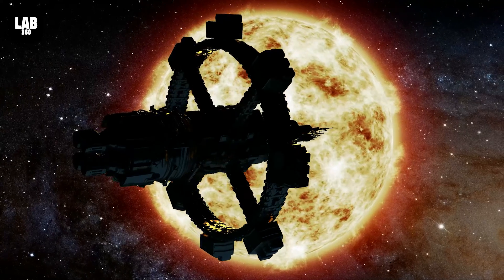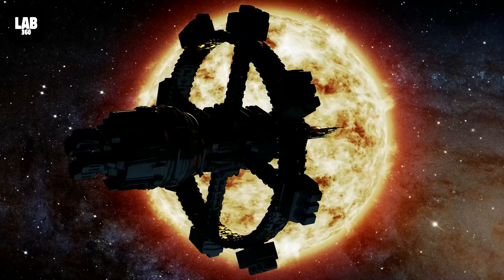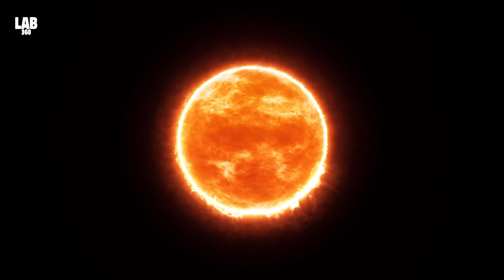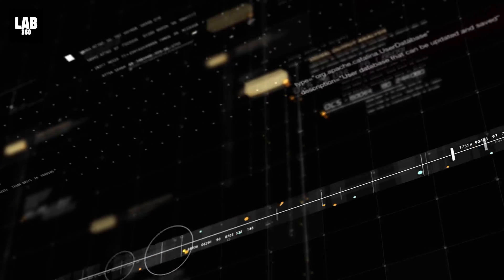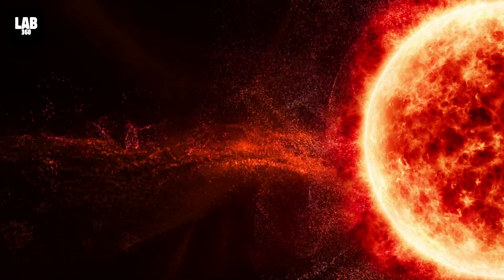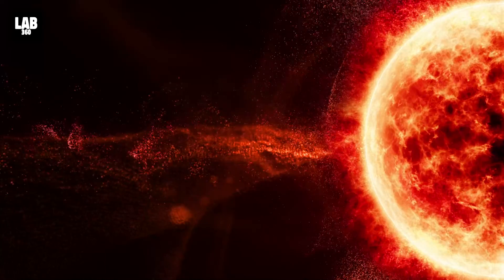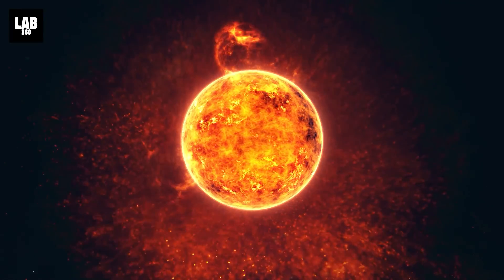The ESA NASA Solar Orbiter spacecraft has captured the largest solar prominence eruption ever observed in a single image, together with the full solar disk. Solar prominences are large structures of tangled magnetic field lines that keep dense concentrations of solar plasma suspended above the sun's surface, sometimes taking the form of arching loops.